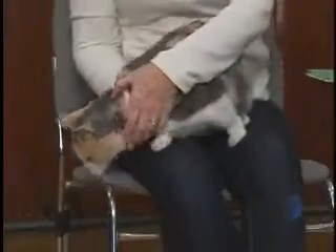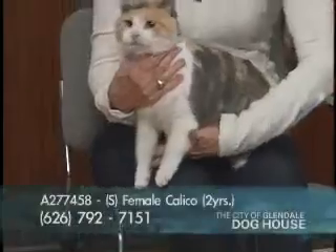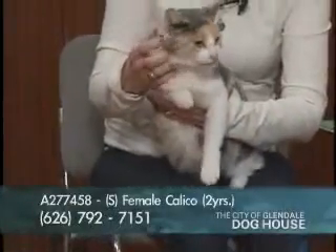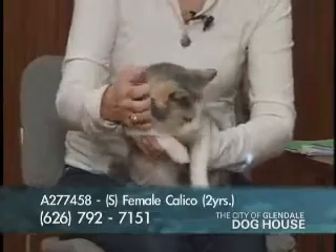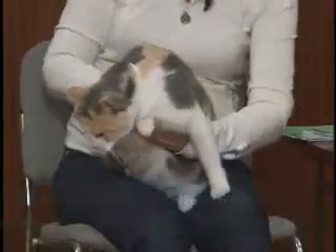We have one more cat and one more after that. This is Pebbles. Here's our volunteer Andrea — come on in. Oh, this is a pretty cat. This is a sweet cat, a good lap cat. This is a spayed female who's two years old. Pebbles' number is A277458. What a pretty cat — she's so appropriately named. She looks like a little Pebbles — a dilute calico, domestic short-haired cat.